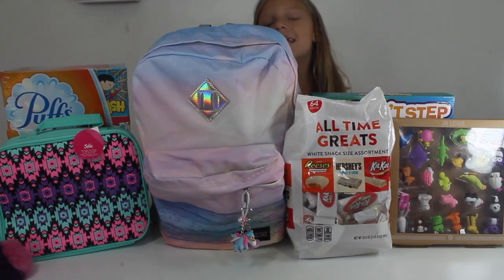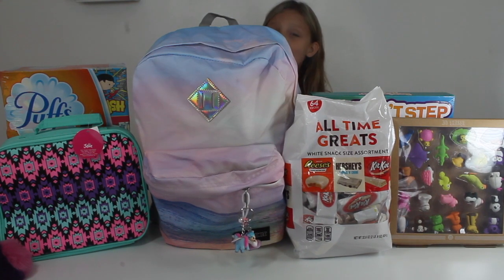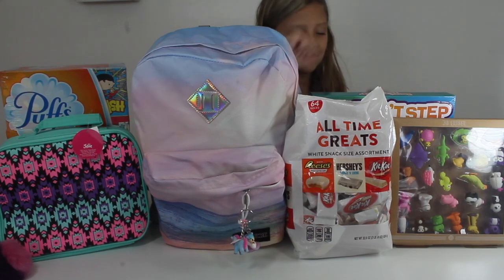Hi everyone! It's me, Keegan, and you are watching the JK Cases. Today we're doing What's In My Backpack, and I'm going to be going into fourth grade and I'm super duper excited. So let's get on with the random stuff on the side.